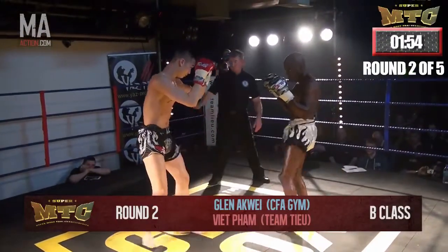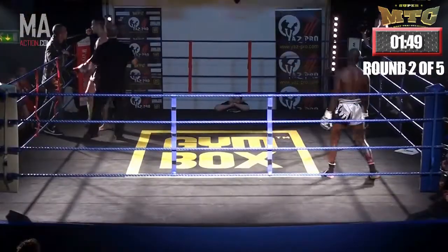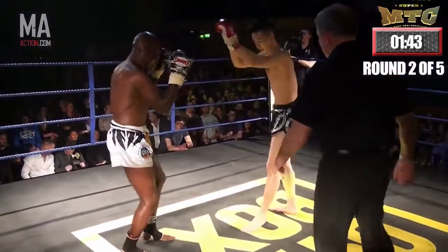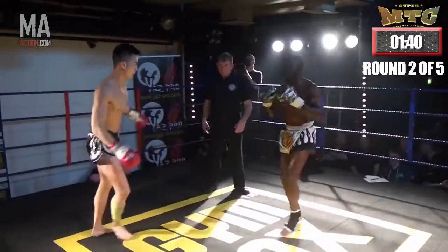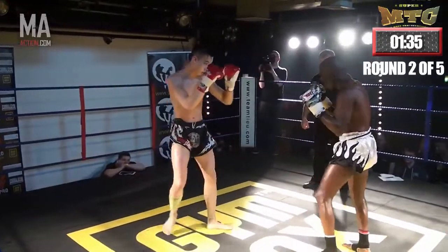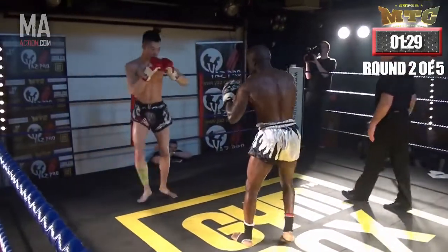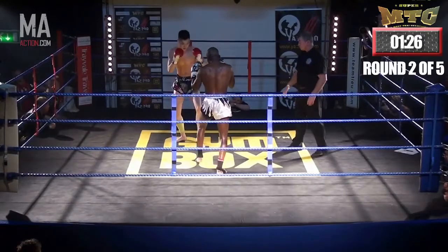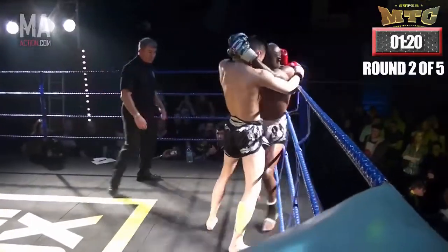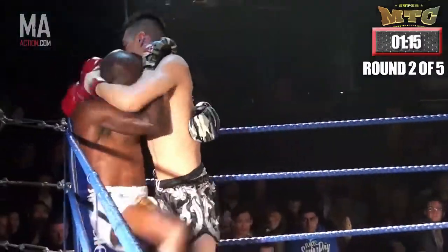Round two. Both fighters testing with some early low kicks, just throwing those legs out. The referee steps in — time out, no gum shield — and we're back on. You would expect Pham to use his length in this second round; it's clearly worked for him well in the first. Akwe is obviously going to be trying to get in a little bit closer, work with the knees, and utilise his strong upper body and strong punches. Pham just needs to be careful he doesn't get caught with one of those, especially as he moves into the clinch. Strong knees from Akwe.